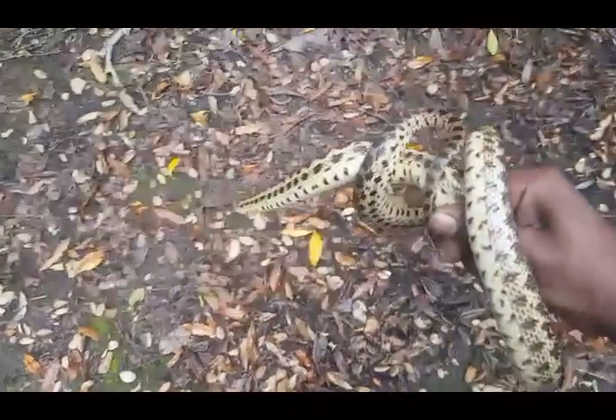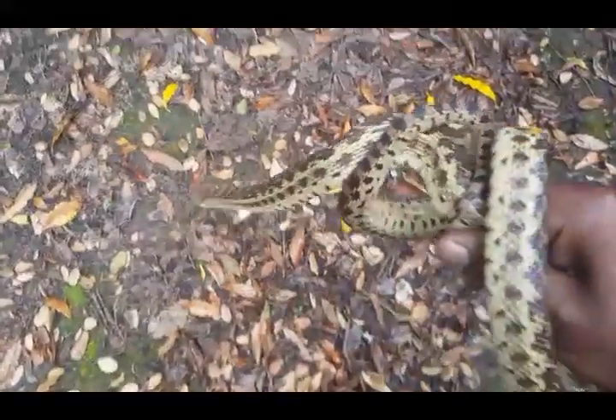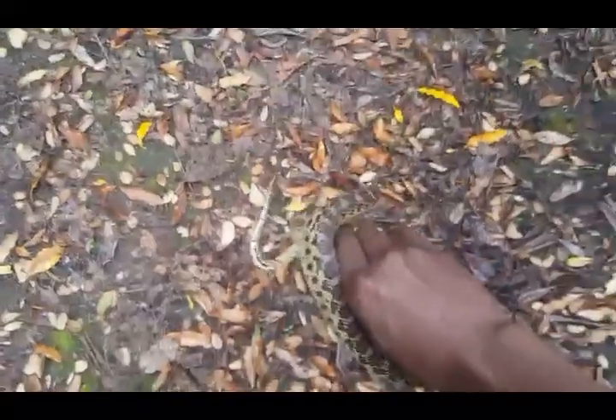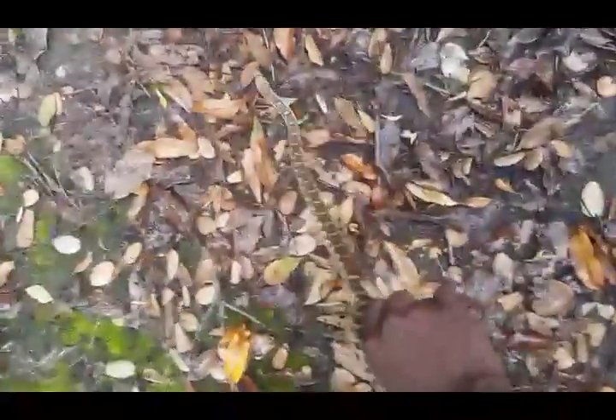Look at this big baby I just caught right here. This is a Pacific gopher snake — a big one too, medium size. These things get about 10 feet, so this one is about 4 feet, which means it's still a baby.